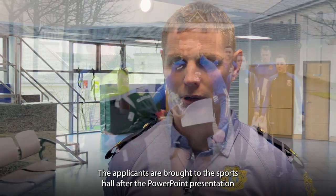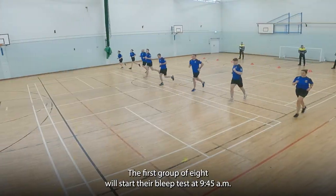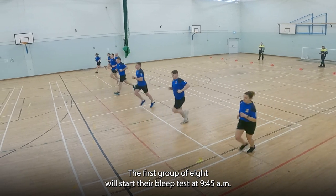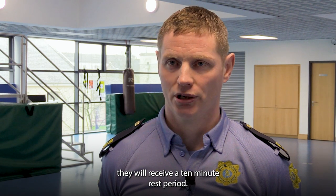The applicants are brought to the sports hall after the PowerPoint presentation, where they are divided into groups of eight. The first group of eight will start their bleep test at 9.45am. Once applicants have finished their bleep test, they will then receive a 10-minute rest period.